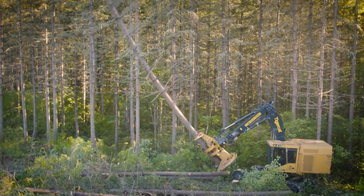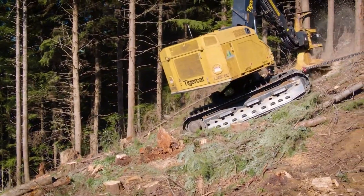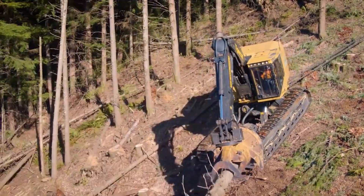Tiger Cat Feller Bunchers prioritize operator safety as well, boasting features like high-visibility cabs, robust rollover protection structures, and automatic blade retraction. From conquering steep slopes to tackling dense forests, these technological tigers stalk the woods with efficiency and might, leaving a trail of clean cuts and sustainable forestry practices in their wake.